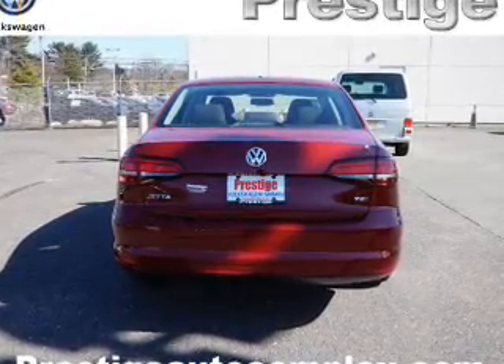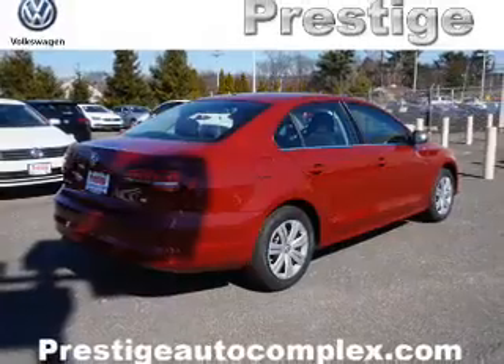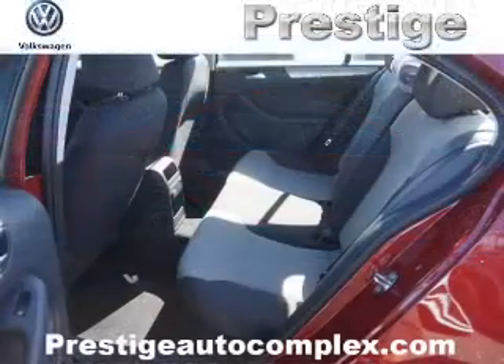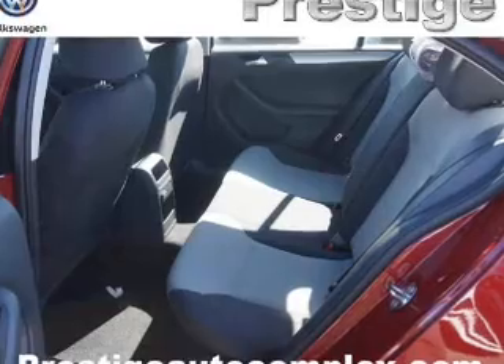Anti-lock brakes. Inside you'll find Bluetooth connectivity, an auxiliary input, steering wheel controls, a backup camera, curtain head airbags, front airbags, side airbags, side impact door beams, child safety locks, and cruise control.